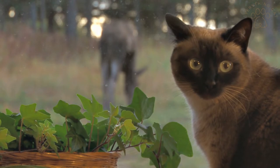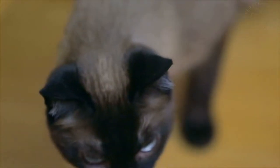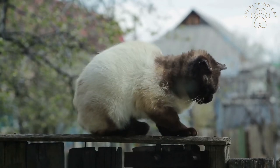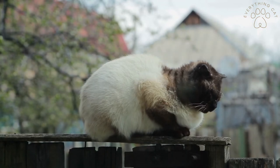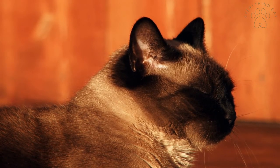The Siamese breed originated from Siam, Thailand. They have points of coloration around their feet, tail, ears, and face. This breed can get up to 14 inches high and weigh up to 8 pounds. The life expectancy for a Siamese cat is 12 to 15 years, and their coat is short with colors ranging from blue to chocolate or seal.